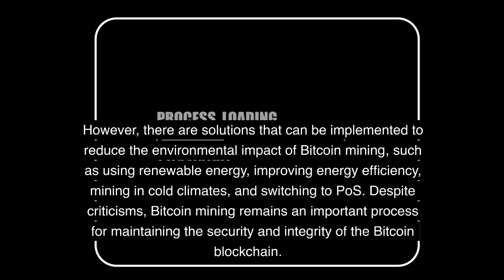However, there are solutions that can be implemented to reduce the environmental impact of Bitcoin mining, such as using renewable energy, improving energy efficiency, mining in cold climates, and switching to proof-of-stake. Despite criticisms, Bitcoin mining remains an important process for maintaining the security and integrity of the Bitcoin blockchain.